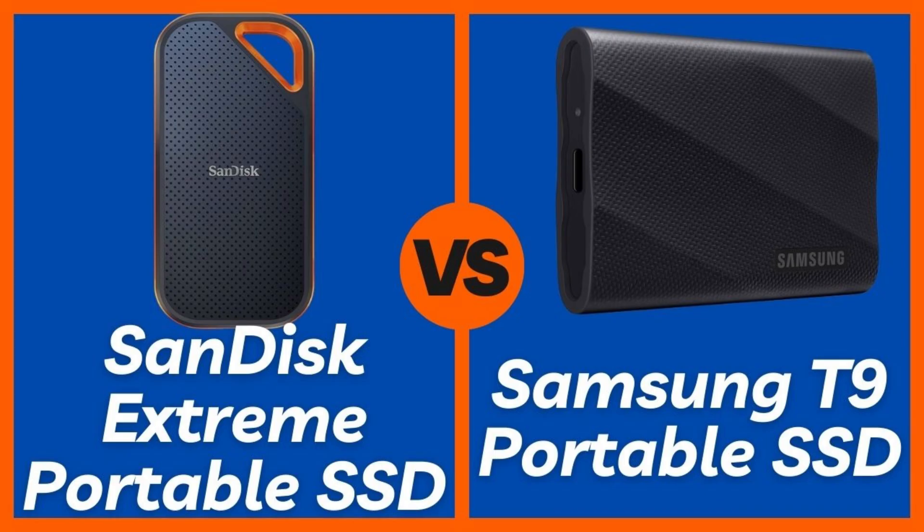Let's start with design and durability, as both have distinct approaches. The SanDisk Extreme Portable SSD — the V2 model — is designed for adventure. It features a durable silicone shell, giving it a rugged feel. It boasts an IP55 rating for water and dust resistance, meaning it can withstand splashes and dust, plus 2-meter drop protection. It also has a convenient carabiner loop, making it easy to secure to a backpack or belt. This robust build is a major pro for those who work in the field or are prone to accidental drops.